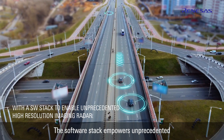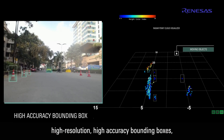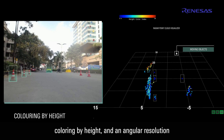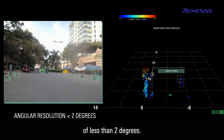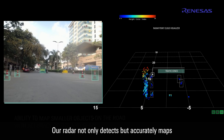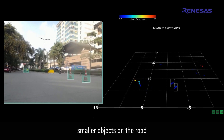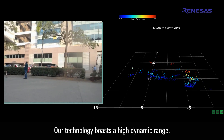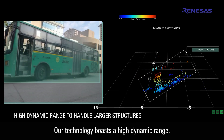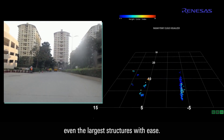The software stack empowers unprecedented high-resolution, high-accuracy bounding boxes, coloring by height, and an angular resolution of less than 2 degrees. Our radar not only detects, but accurately maps smaller objects on the road with precision in both size and shape. Our technology boasts a high dynamic range, ensuring it can handle even the largest structures with ease.